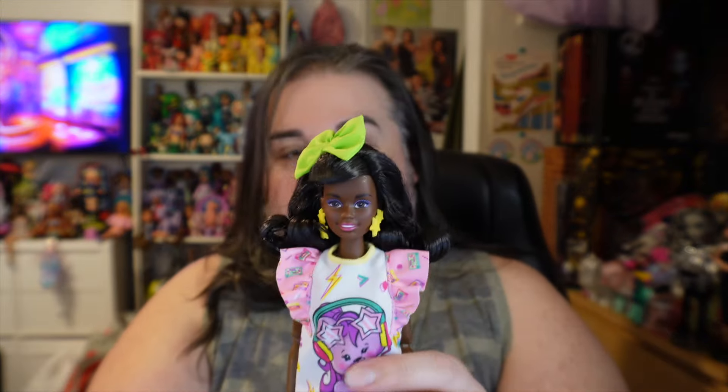Now that brings us to the doll herself. I loved the Popstar doll, I love the back to school doll, I loved the movie night doll — and this one is giving all of them a run for their money with her outfit, how pretty she is, and the accessories she comes with. I'm really, really liking this doll.